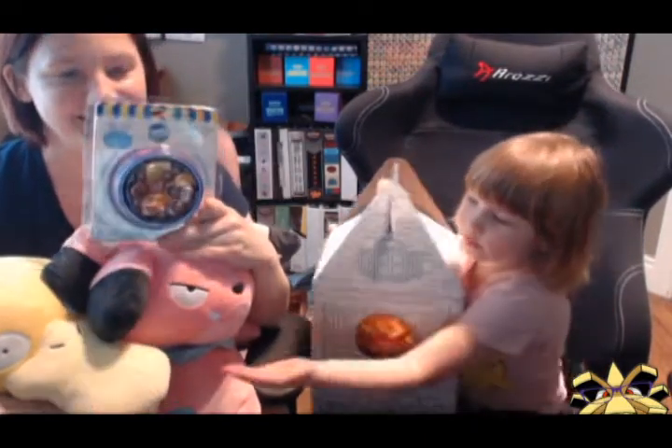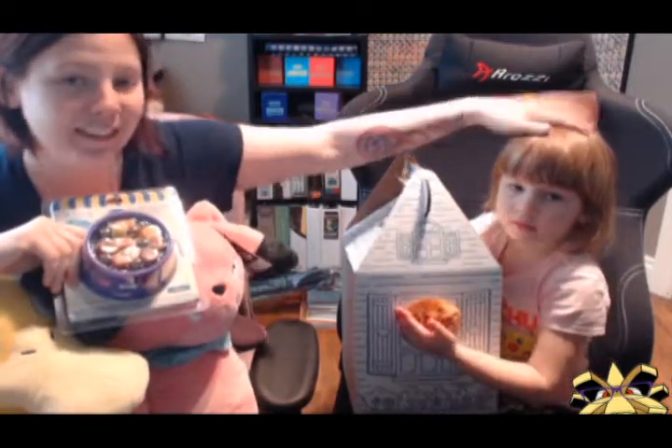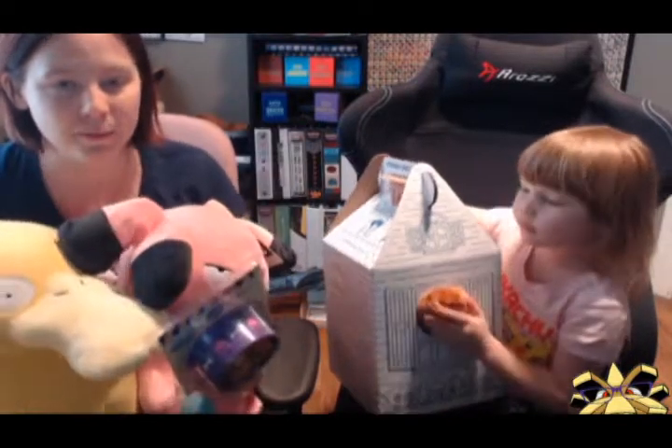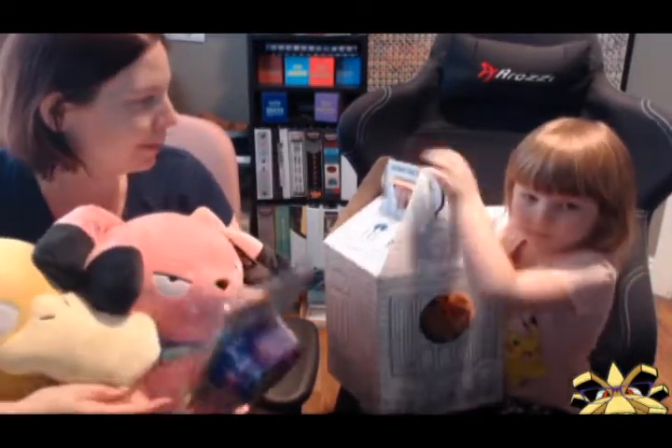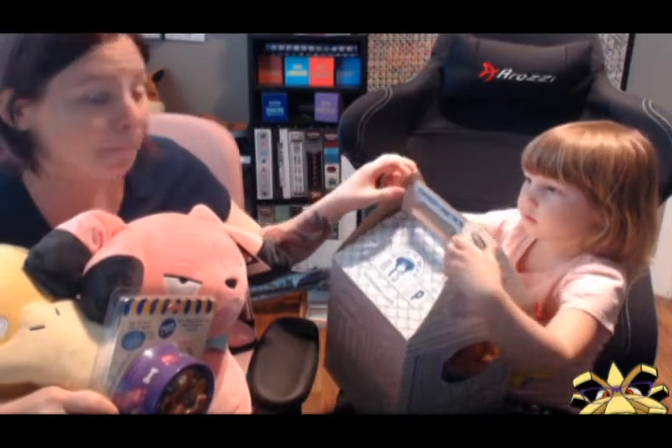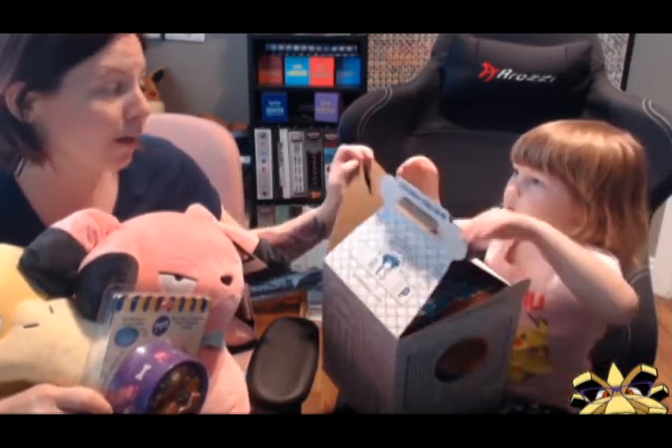Today we're going to unbox new toys. My mommy has Psyduck and Snubbull and I have Evie. I don't know what clothes we're going to get. It's Professor Pineco here, by the way, and Baby Pineco! She's getting quite big. So let's open up her Build-A-Bear. This is kind of the review on the new Build-A-Bears that came out, plus this is Little Pineco's first Build-A-Bear Pokemon ever.